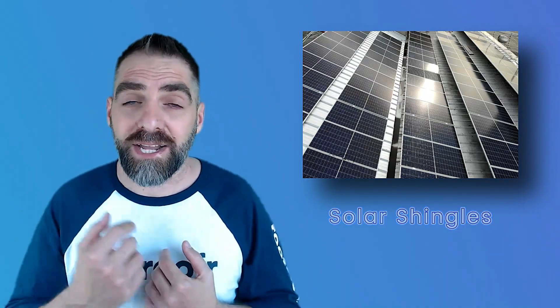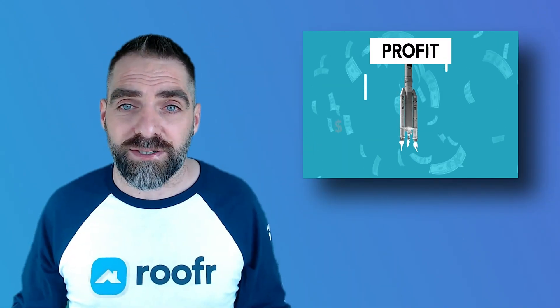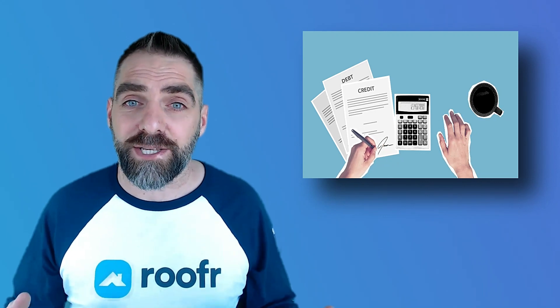Next we have solar shingles. Solar shingles are an innovative new technology that combines the functionality of traditional shingles with the energy-saving capability of solar panels. This technology allows homeowners to generate their own electricity and reduce their energy bills. As a roofer, offering solar shingles as an option can differentiate you from competitors and provide added value to your customers.